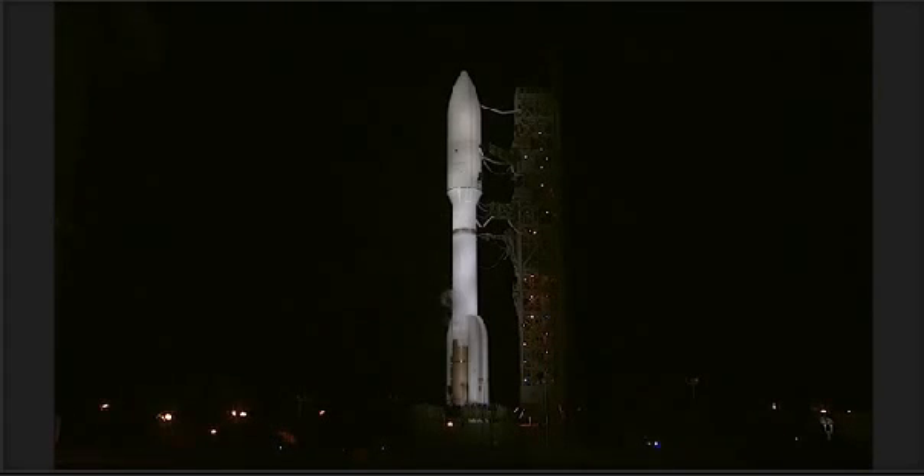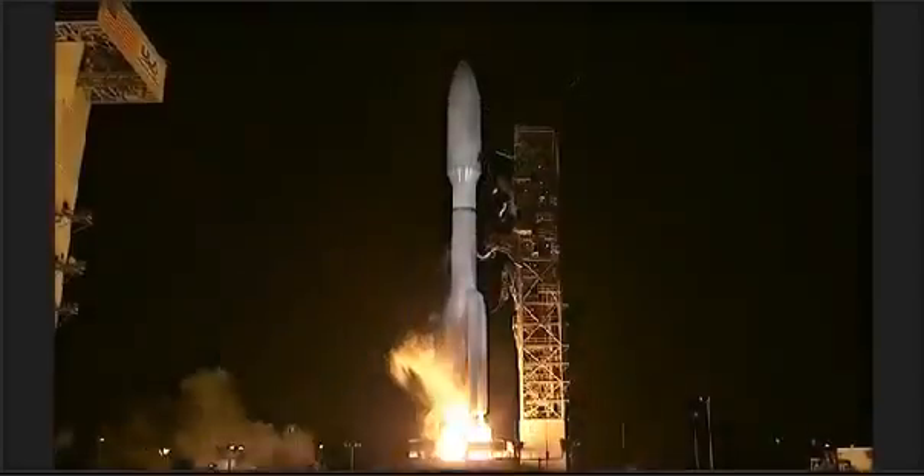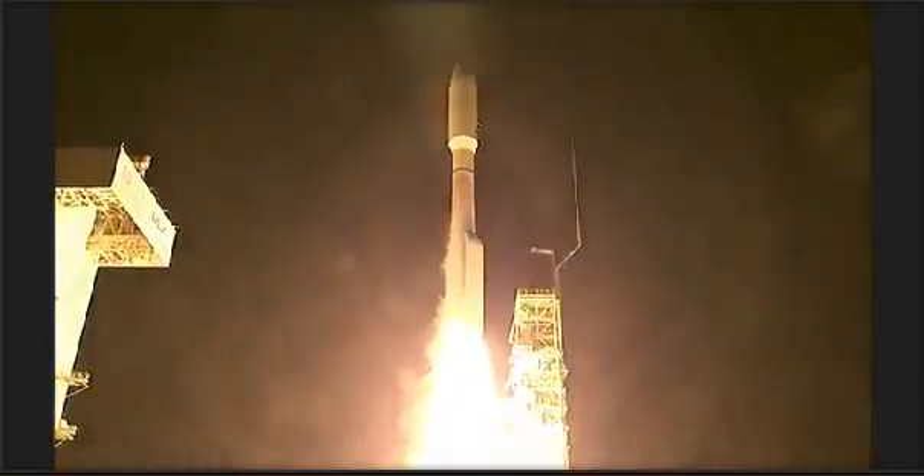T-minus 10, 9, 8, 7, 6, 5, 4, 3, 2 — we have RD-180 ignition and we have liftoff of the United Launch Alliance Atlas V rocket.